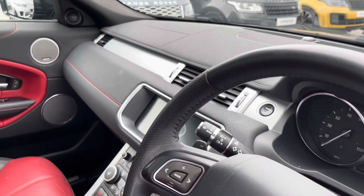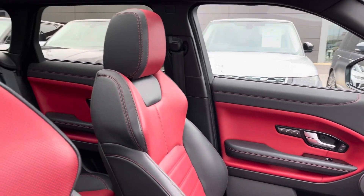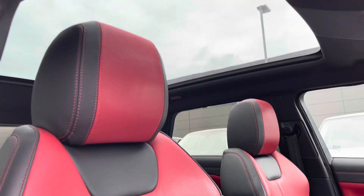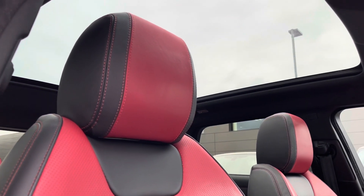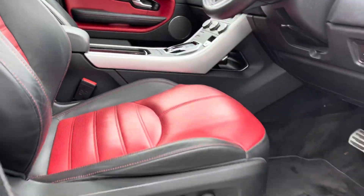Inside, you can see your multifunctional steering wheel and driver entertainment system. We can also see that lovely ebony and pimento leather interior again. This car also has a fixed panoramic sunroof, which is great for allowing as much natural light into the car as possible.